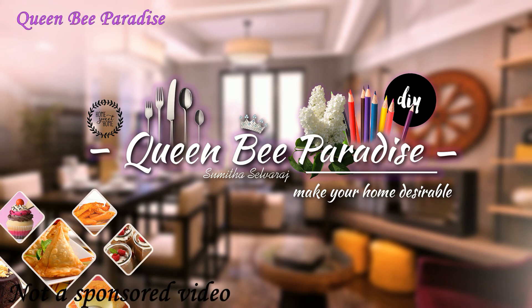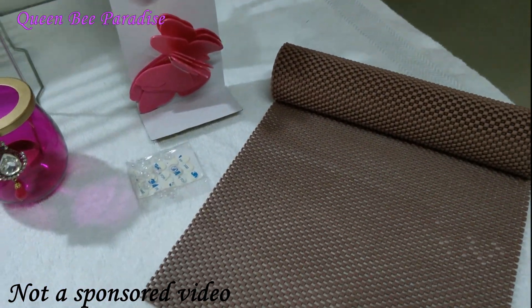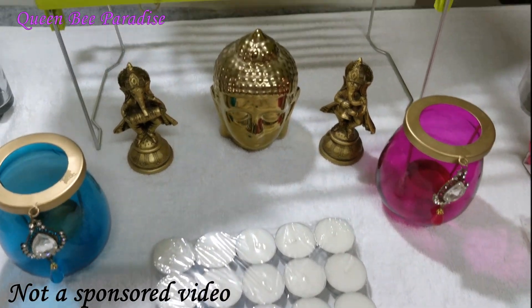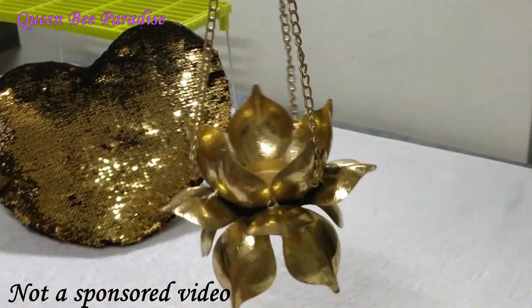Hello friends, welcome to Queen Bee Paradise. Today's video is yet another exciting video — it's a home decor shopping haul. I am planning to do a living room makeover at my home, so I purchased a few decorative items. I thought I will share it with you so you will also get an idea on these products.